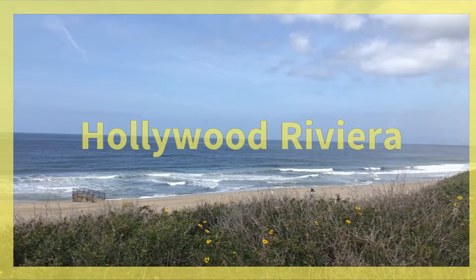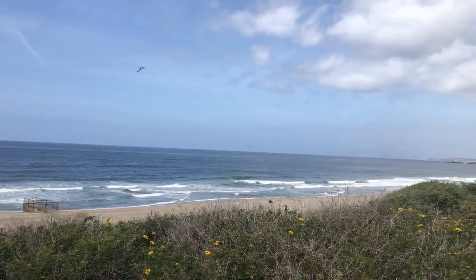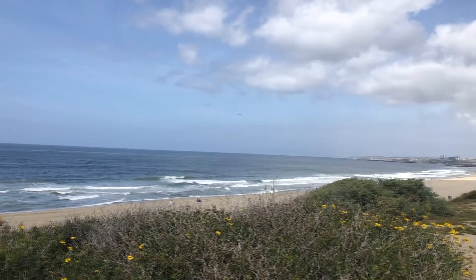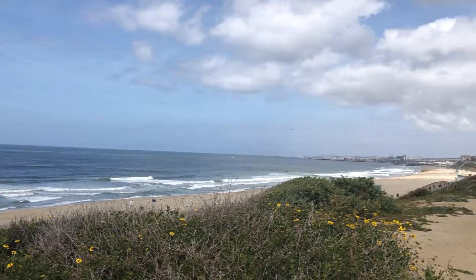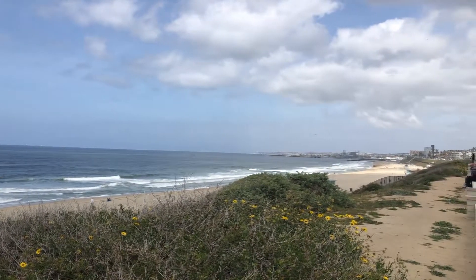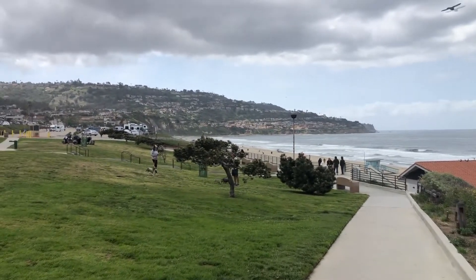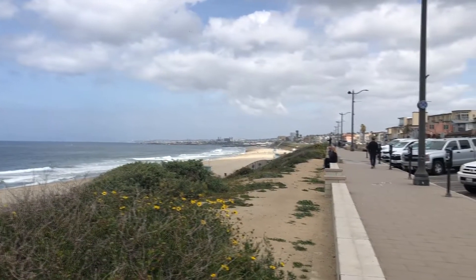The Hollywood Riviera is a picture-perfect place to live, named for its similarities to the French Riviera. It has some of the best views in all of the South Bay. The tricky thing about the Hollywood Riviera is that while the homes have a Redondo Beach address, it is technically within the borders of Torrance and Torrance schools. Nestled at the foot of Palos Verdes, the Hollywood Riviera has views that span all the way to Malibu to the north and the mountains to the east.